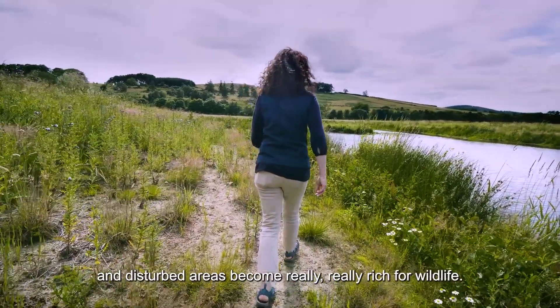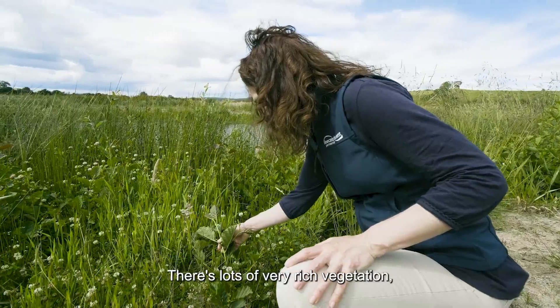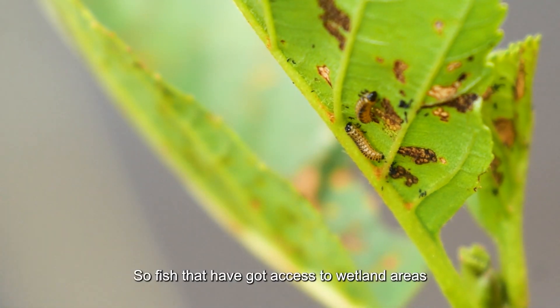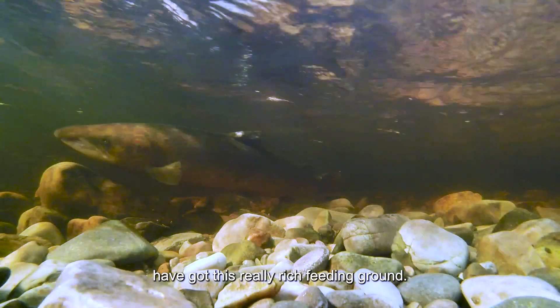These regularly wetted and disturbed areas become really rich for wildlife. There's lots of very rich vegetation, lots of invertebrates, and that builds a really complicated food web. So fish that have got access to wetland areas have got this really rich feeding ground.